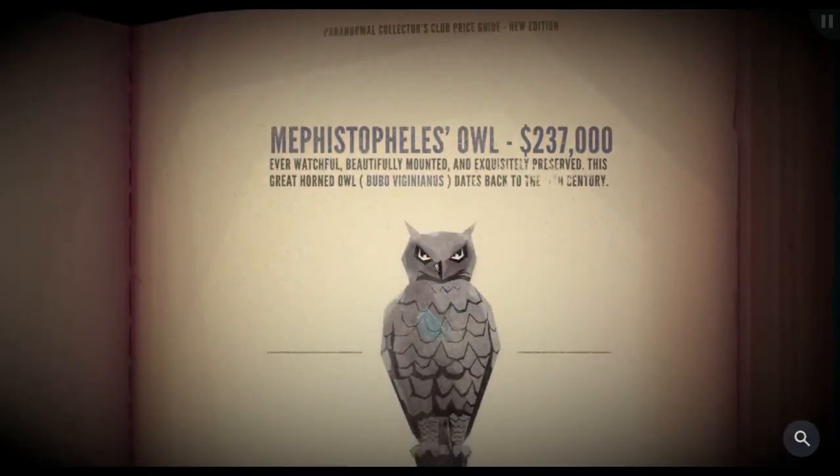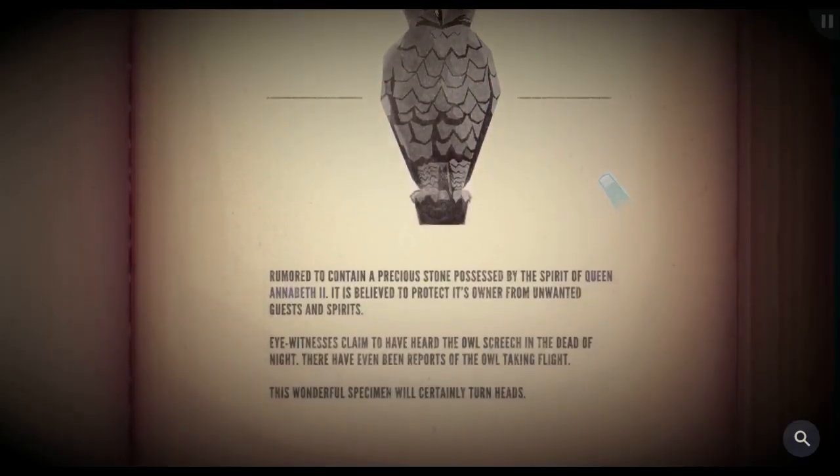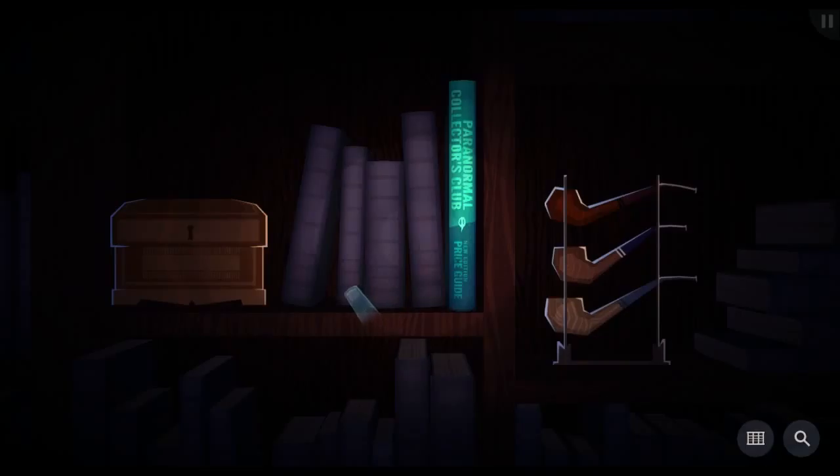The creature at the top is most likely a forest spirit of benevolent nature. He's also gotten this owl — Mephistopheles owl, $237,000. Ever watchful, beautifully mounted and exquisitely preserved, this great horned owl — bubo vigenianus — dates back to the century, rumored to contain a precious stone possessed by the spirit of Queen Annabeth II. It is believed to protect its owner from unwanted guests and spirits. Eyewitnesses claim to have heard the owl screech in the dead of night, with even reports of the owl taking flight.